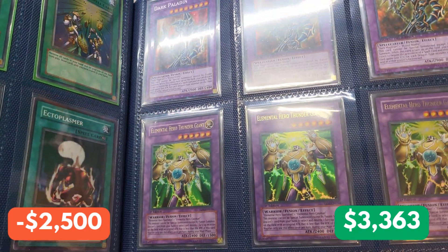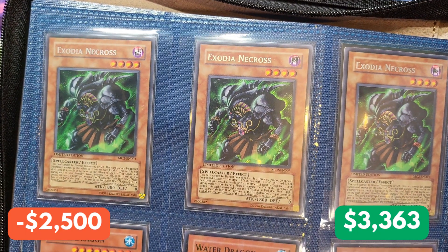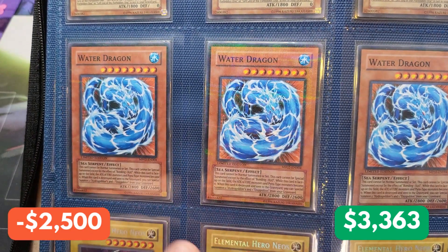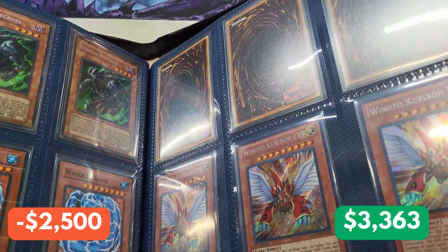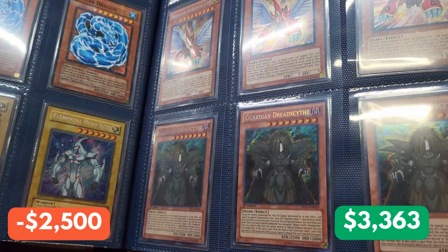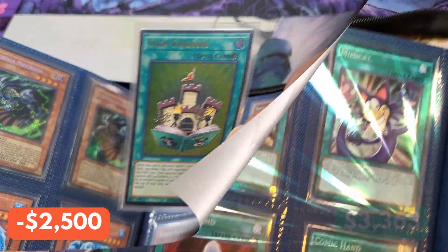We're continuing with the heroes — we have Elemental Hero Thunder Giant, first edition Ultra Rares from the Lost Millennium. This is one of my favorite cards in the whole collection. We have a playset of Exodia Necros, limited edition from Master Collection 2. Down to the next, we have Mattel Action Promos — we have Water Dragon. Next up, we have Elemental Hero Neos. These cards spiked up tremendously when Power of the Elements hit the market because of all the Neos support. We have a mystery playset we're going to see at the end. And we have Winged Kuriboh Level 9, first edition from Legendary Collection GX, and Guardian Dread Skate. Our mystery playset is Toon Kingdom Ultimate Rare from OTS Pack 14.